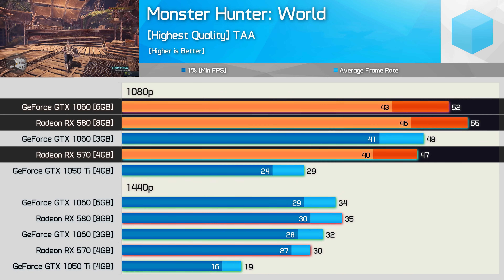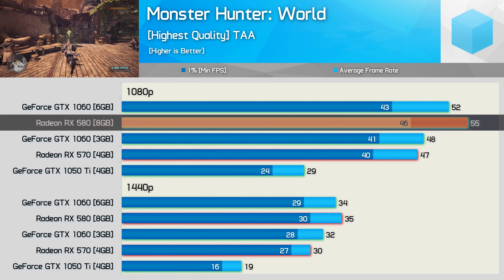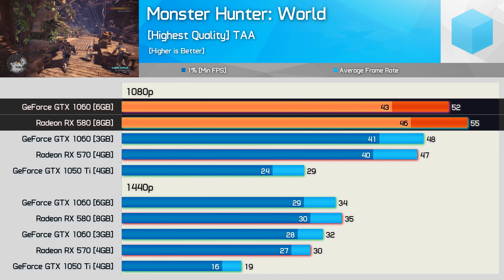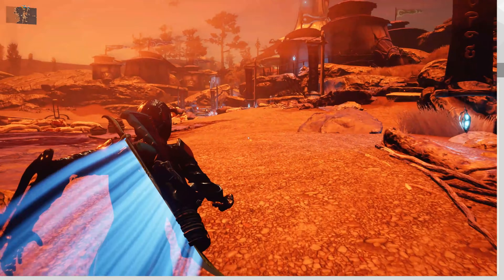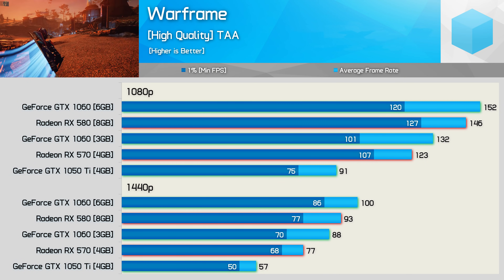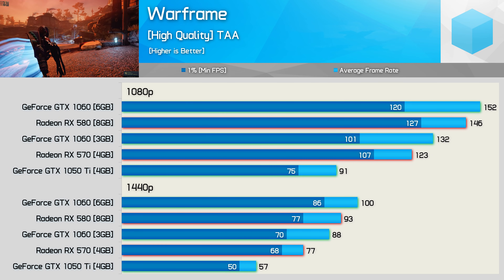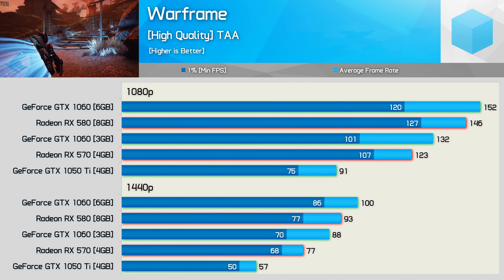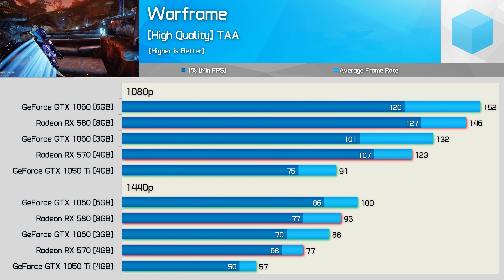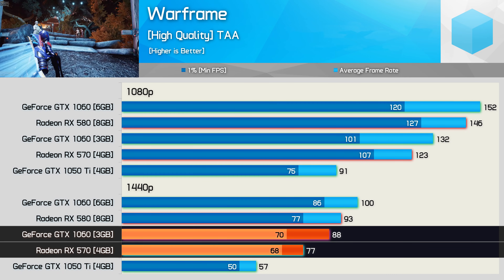Performance in Monster Hunter World is extremely competitive between the RX 570, 580 and 1060 models. The 3GB 1060 just edged out the RX 570, while the RX 580 just beat the 6GB 1060, so bang for your buck the 570 stacks up very well. Moving on to Warframe, at 1080p the AMD GPUs enjoy slightly better frame time performance, though the 1060s provided the best average frame rates. Frame time performance did improve for the GeForce GPUs at 1440p, and here the 3GB 1060 beats the RX 570 by a pretty comfortable margin.